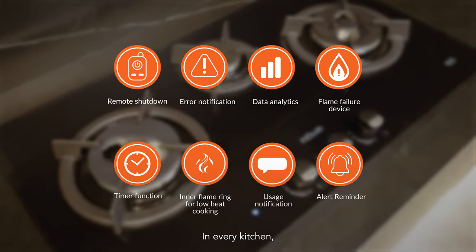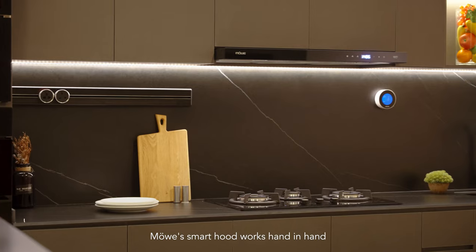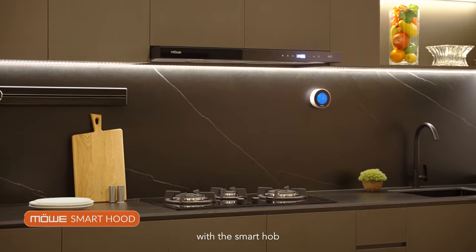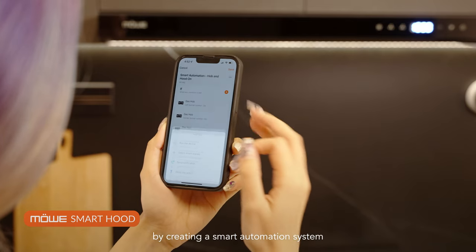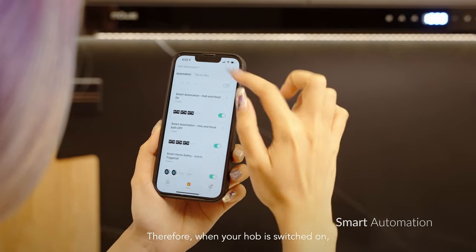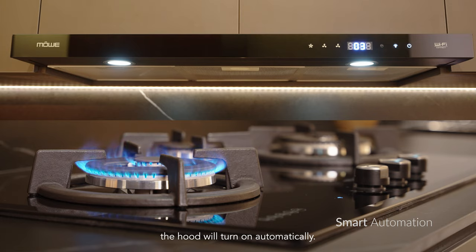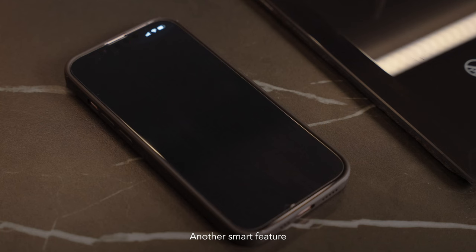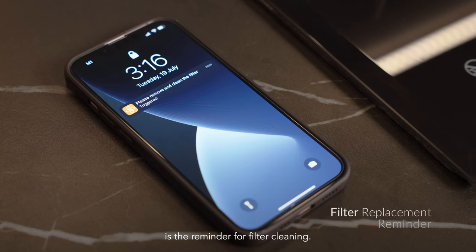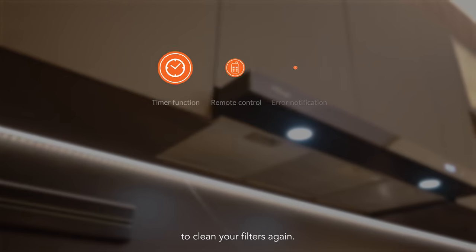In every kitchen, a reliable and efficient hood is a must-have. Movers Smart Hood works hand-in-hand with the Smart Hob by creating a smart automation system within the iAppliances app. Therefore, when your hob is switched on, the hood will turn on automatically. Another smart feature that the hood has is the reminder for filter cleaning — never worry about forgetting to clean your filters again.